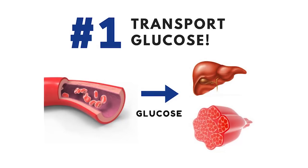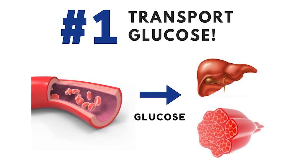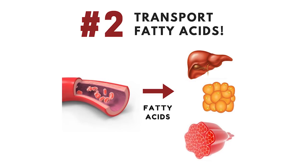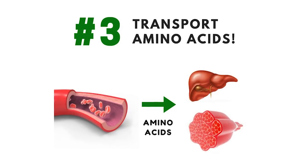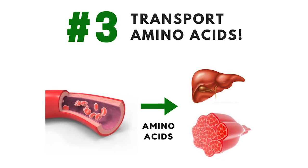Insulin triggers macronutrient uptake in this order. Priority Number 1: insulin transports glucose into tissues to either be burned for energy or stored as glycogen for later use. Priority Number 2: insulin transports fatty acids into tissues to be immediately burned for energy or stored as triglyceride for later use. Priority Number 3: insulin transports amino acids into tissues to be synthesized into new protein, burned for energy, or converted into other compounds. Understanding this insulin priority hierarchy is very important because it reinforces the concept that insulin's primary role is to handle all things related to glucose metabolism before directing fatty acids and amino acids into tissues.